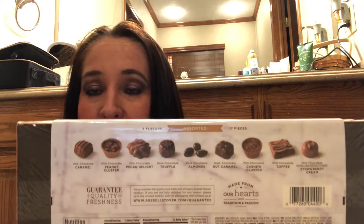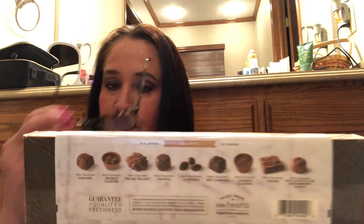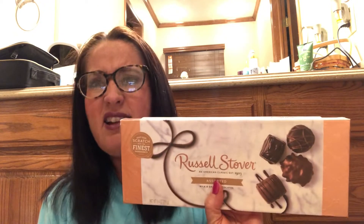This is my Easter treat to myself and I'm not going to feel guilty about it. Russell Stover — an American classic established in 1923 — assorted milk and dark chocolate made from scratch with the finest ingredients. Russell Stover is amazing; it's my favorite chocolate. It has nine flavors: milk chocolate caramel, milk chocolate peanut cluster, milk chocolate pecan delight, dark chocolate truffle, dark chocolate almonds, dark chocolate nut caramel, milk chocolate cashew cluster, milk chocolate toffee, and milk chocolate strawberry cream. I love every one of them.